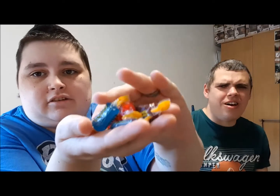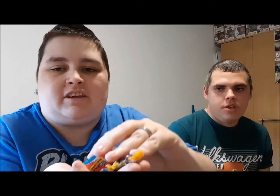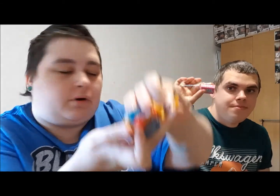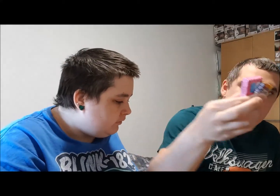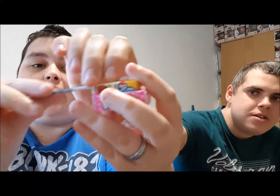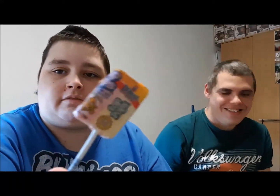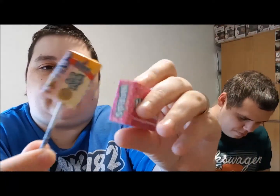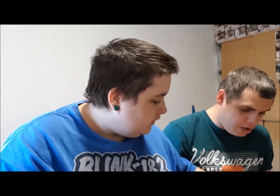Everybody knows what Jolly Ranchers are — they're just hard candy. I don't think they're that hard to be honest. They are quite sticky though, so they feel like they may have been out of the main bag for a while. We've also got some Nerds and a Tootsie Pop lolly — it's just like a regular chewy lolly.